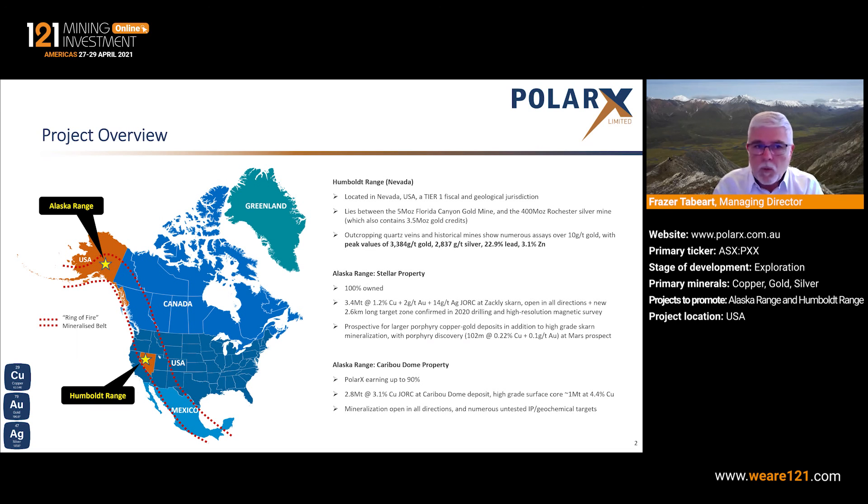More recently, we've added a project in Nevada called Humboldt Range. That lies very close to two existing gold and silver mines and contains outcropping high-grade quartz veins with gold, silver and base metals.